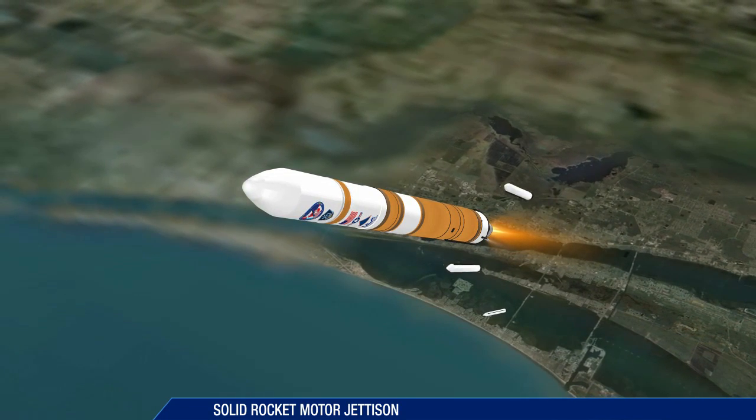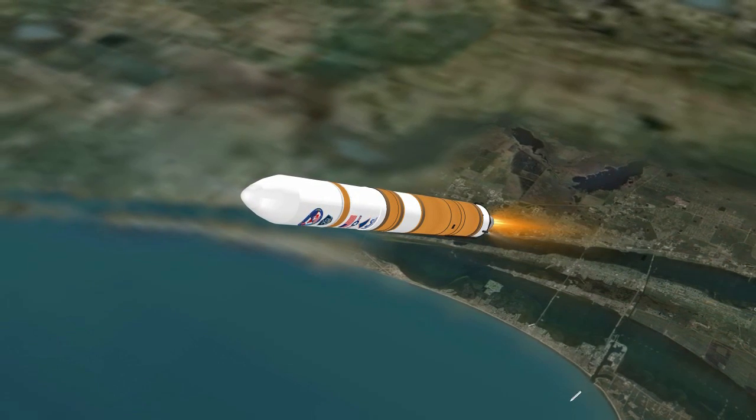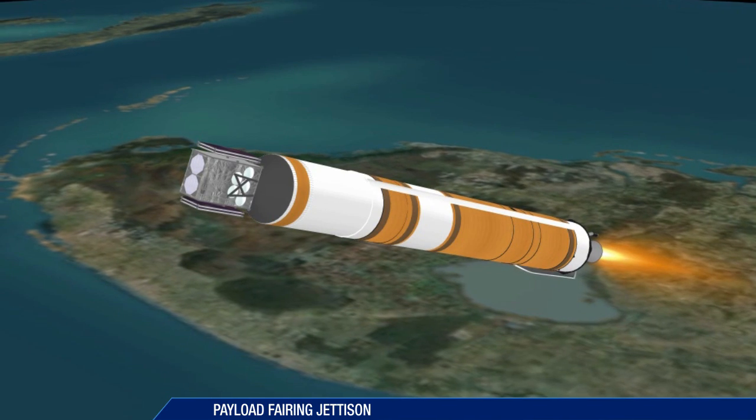The first two SRMs are jettisoned. Approximately two seconds later, the remaining two solid rocket motors are jettisoned. The payload fairing is jettisoned at 3 minutes 15 seconds.